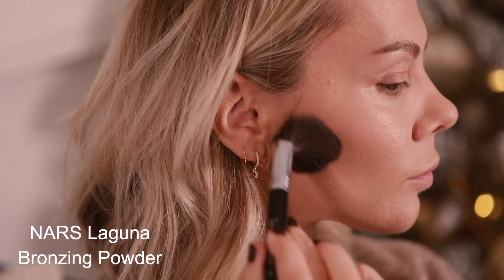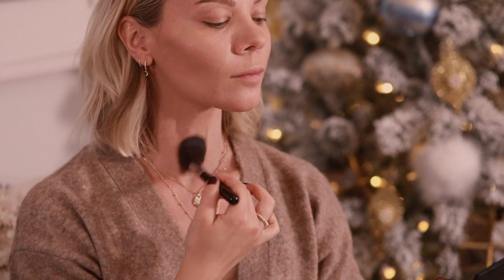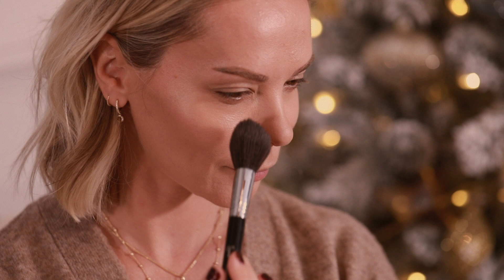I brought out the old school NARS Laguna bronzer — one award-winning bronzing powder. It's a long-wear sun-kissed glow in a compact. I'm going to blend that down my neck and décolletage as well because I am very pale and I want everything to flow seamlessly with my face. I pretty much give myself a full-on summer glow. Bronzer is one of my favorite beauty products, so I'll warm up my skin until I see fit.